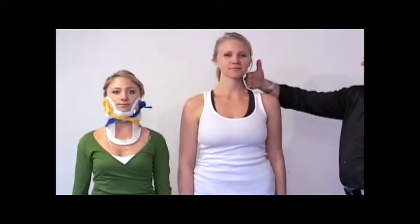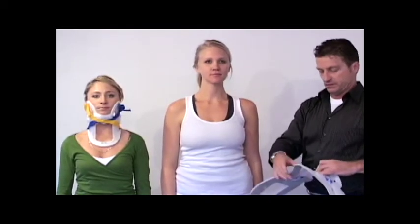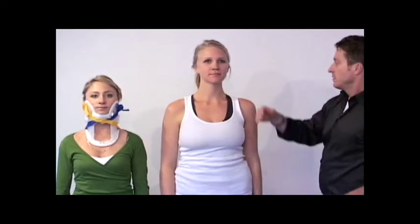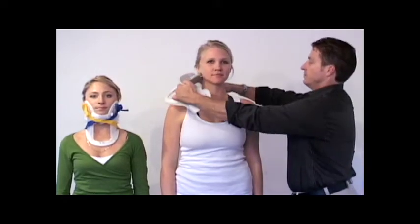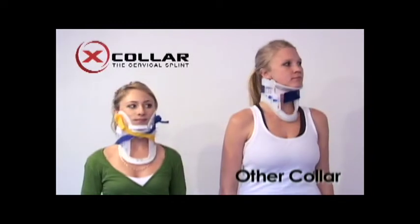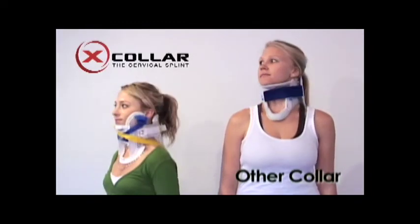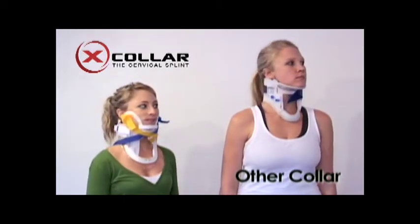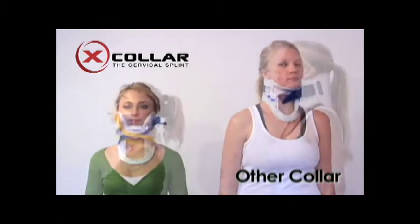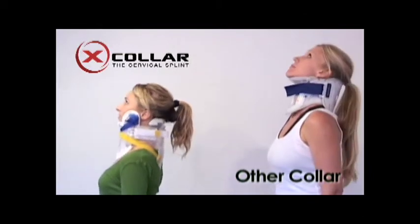When using other collars, size must be approximated before application, in contrast to the X-Collar, which is adjusted during application. We'll compare the difference in the range of motion between the X-Collar and the other collar. The other collars still allow movement in the cervical spinal region, whereas the X-Collar splints the head of the patient to her torso, minimizing movement.